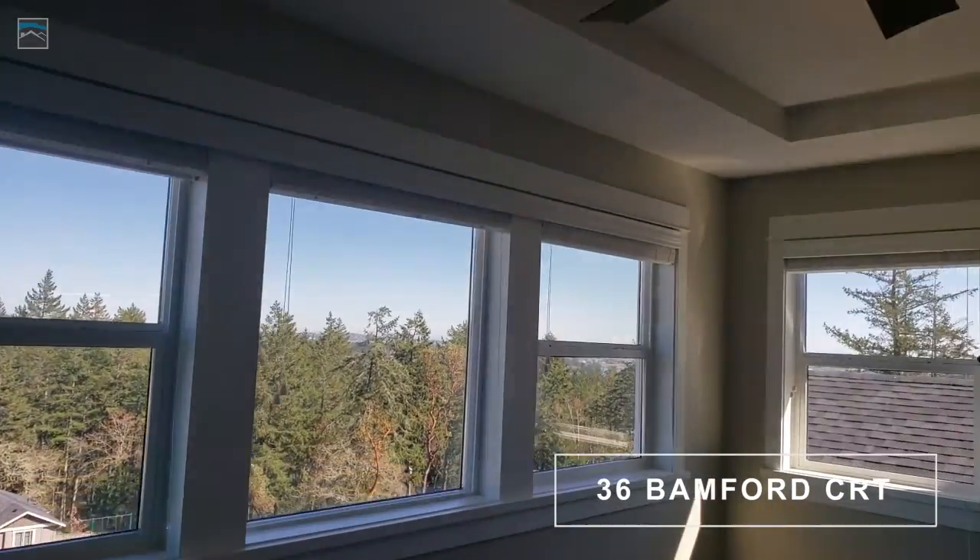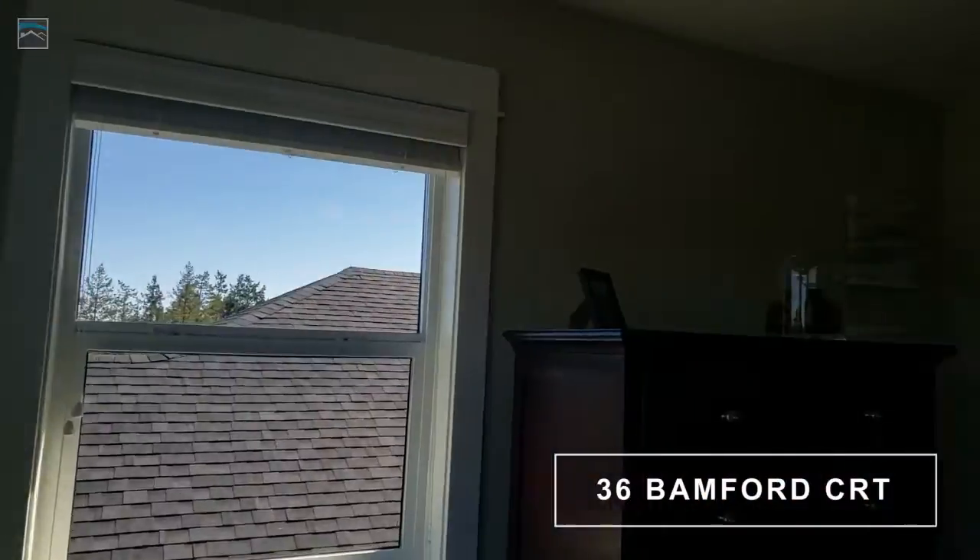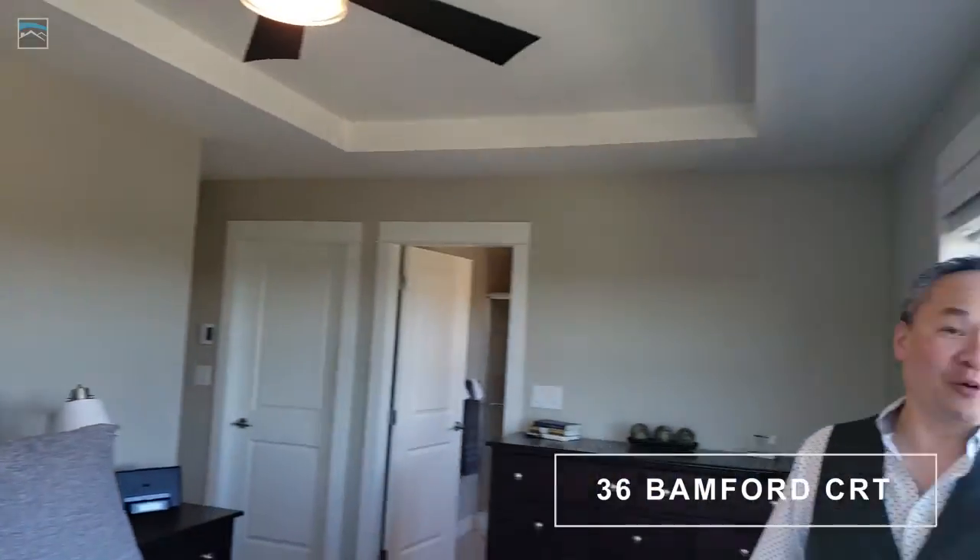So we've got a master suite here. You've got to check out the windows — come on over here. Can you imagine waking up to that? You actually get some glimpses of the water, so you get ocean glimpses from this window. Great location.